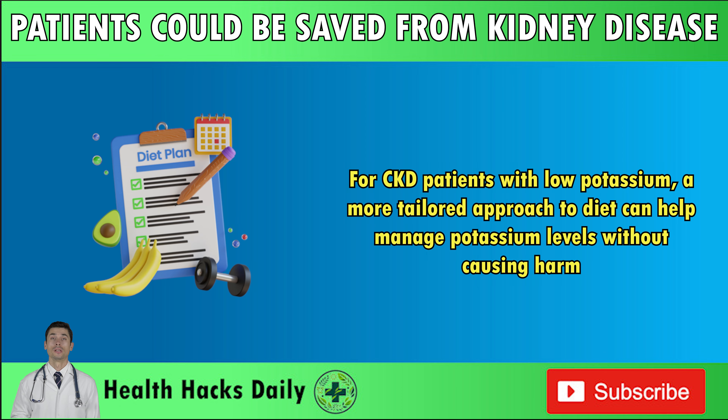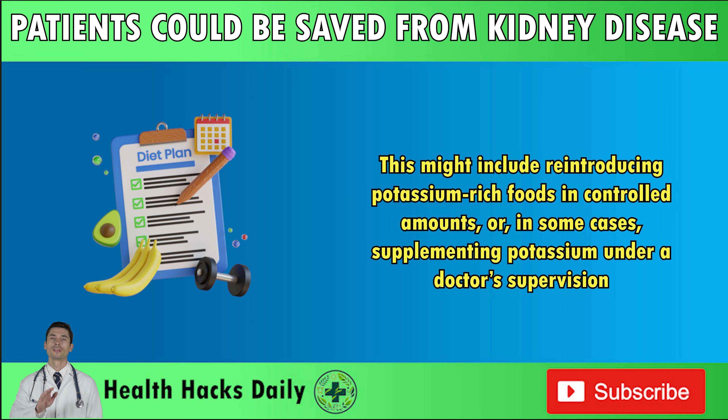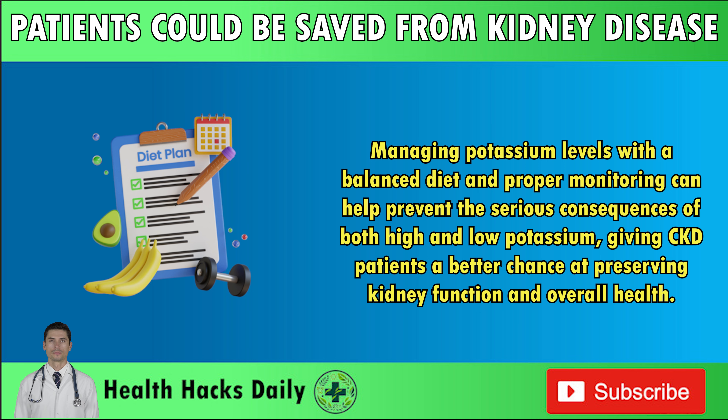For CKD patients with low potassium, a more tailored approach to diet can help manage potassium levels without causing harm. This might include reintroducing potassium-rich foods in controlled amounts, or, in some cases, supplementing potassium under a doctor's supervision. Managing potassium levels with a balanced diet and proper monitoring can help prevent the serious consequences of both high and low potassium, giving CKD patients a better chance at preserving kidney function and overall health.